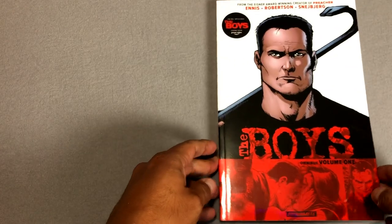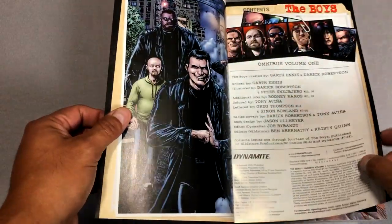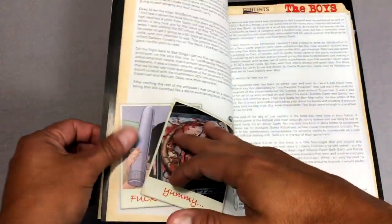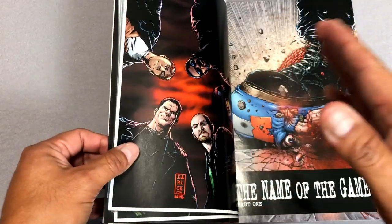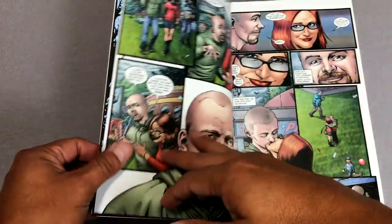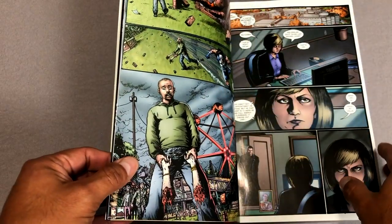Speaking of expensive, the price of these are $29.99 each. They are soft covers — there's not a hardcover edition of the Omnis. The first volume collects the exact same content that the first volume of the Definitive Edition collects, so it's issues 1 through 14 plus some of the script.